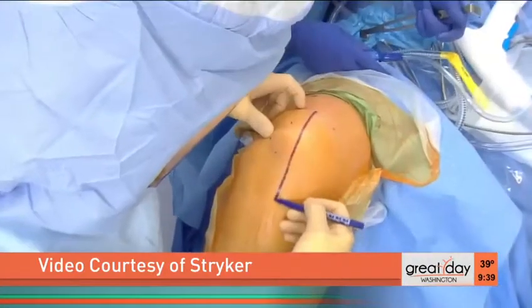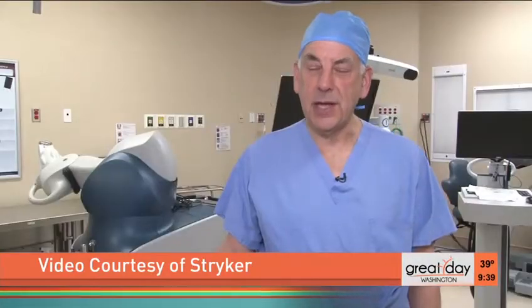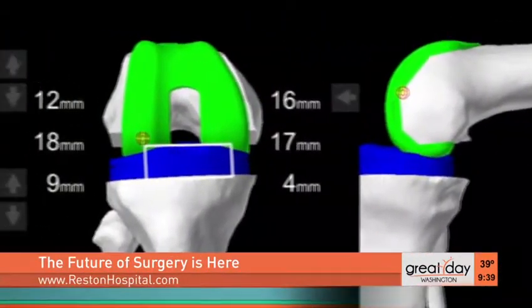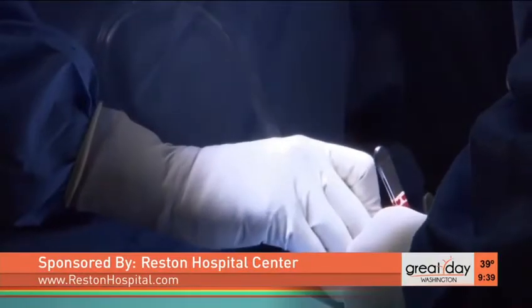You know firsthand about the Mako technology — tell me about it. I've been using the Mako technology for positioning partial knee replacements for several years. I think it's great. It solves problems that I couldn't solve without it. Robotics have entered operating rooms across the country in a big way.